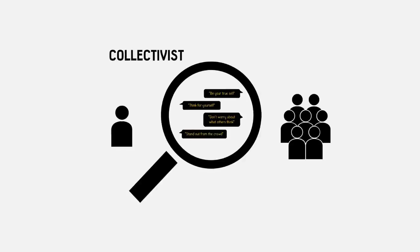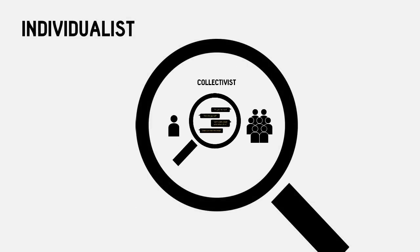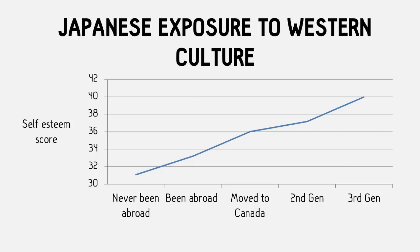But then again, from an individualistic perspective, this could easily be seen as demeaning. Hence, cultures influence how much importance we place on the individual. In fact, you'll find that as Japanese people get more exposure to Western culture, their self-esteem rises.